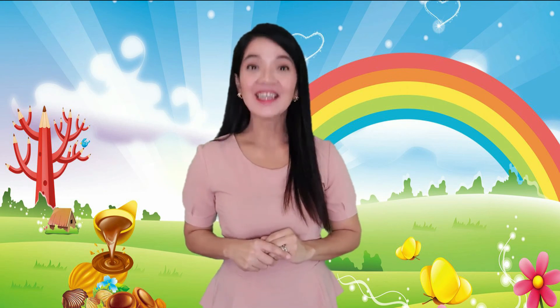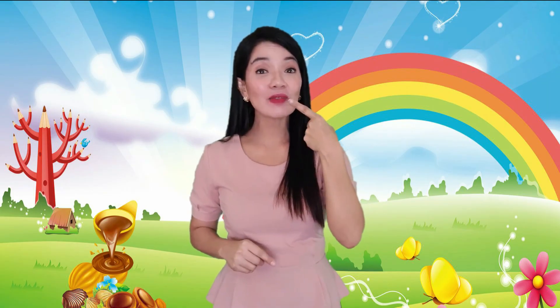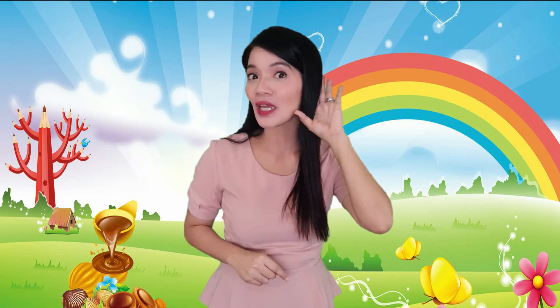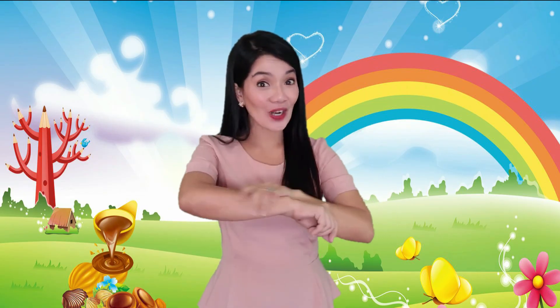I think you're ready for our five senses song. Can you sing with me? Let's sing it together! Eyes for seeing, eyes for seeing, nose for smelling, nose for smelling. Tongue is used for tasting, tongue is used for tasting. Ears for hearing, hands for touching. Eyes for seeing, eyes for seeing, nose for smelling, nose for smelling. Tongue is used for tasting, tongue is used for tasting. Ears for hearing, hands for touching.